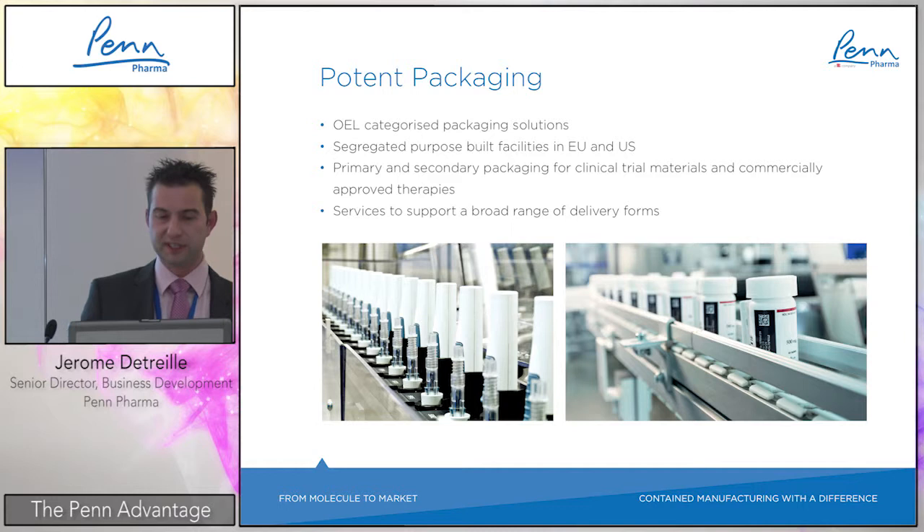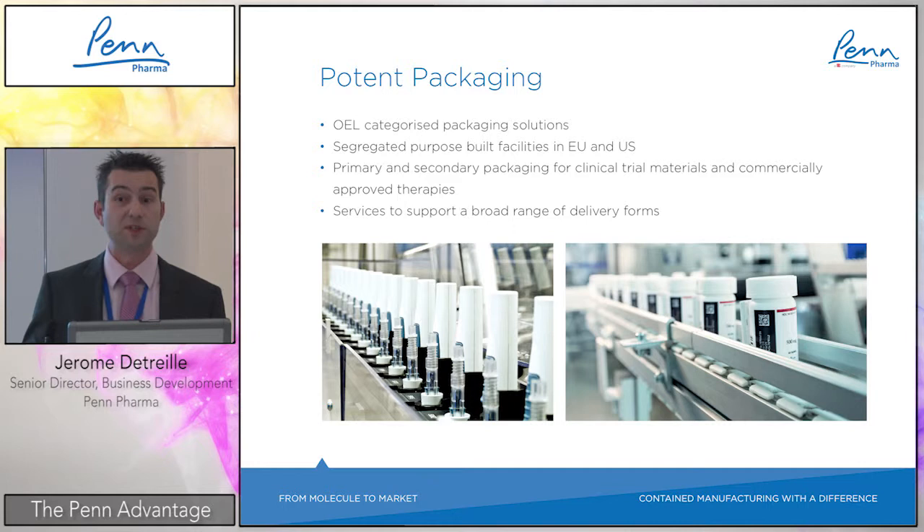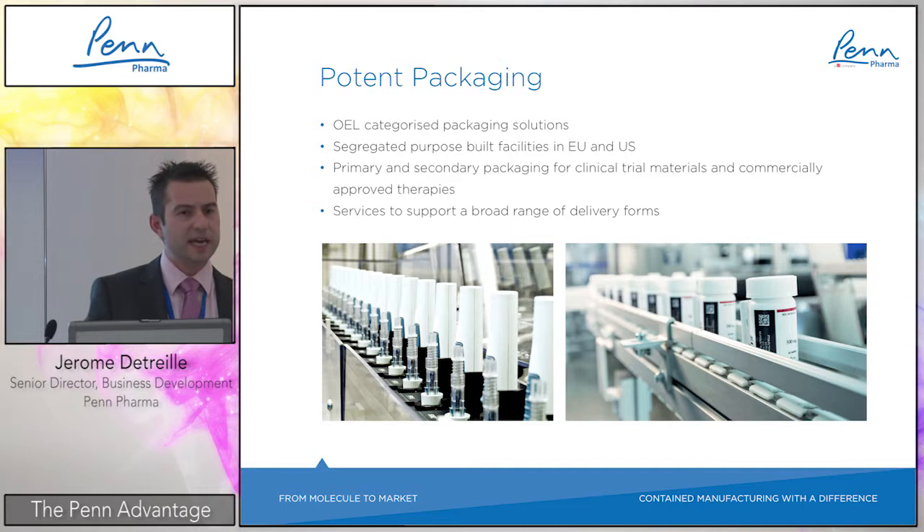The PCI acquisition has enlarged our possibilities considerably — we previously had only a UK-based footprint. We can now work on primary and secondary packaging for clinical trials, including labeling, as well as commercial packaging. Full labeling, distribution, depot services, and a fully integrated service is available for both highly potent and standard products, supporting a broad range of delivery forms.